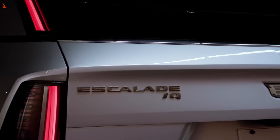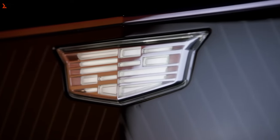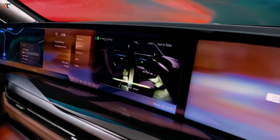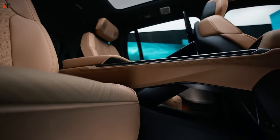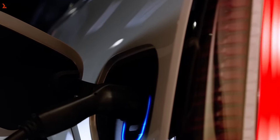Cadillac is stirring excitement in the electric vehicle scene with its upcoming Optic, a compact crossover slated to hit the roads in 2024 as a 2025 model. Fueled by General Motors' cutting-edge Ultium battery technology, it's poised to share features with the Chevy Blazer and Equinox, hinting at potential single and dual-motor variants. Positioned to take on global contenders like the Audi Q4 e-tron, Genesis GV60, and Mercedes-Benz EQB, the Optic pledges to be a force in small electric SUVs, with a starting price estimated around $40,000.